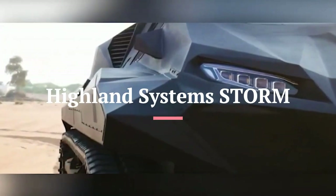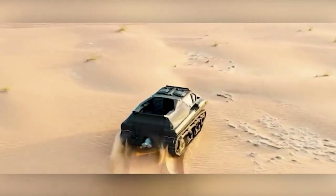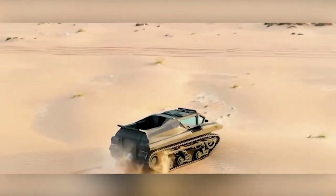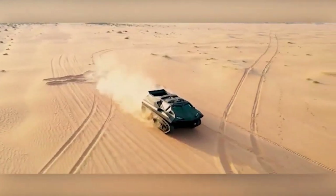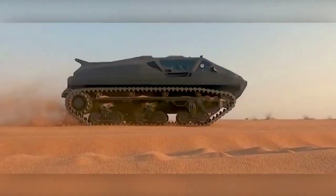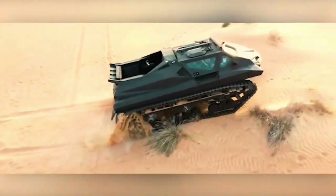This amphibious armored car appeared at the IDEX military exhibition, where developers are confident the equipment will be useful for both military and civilian tasks. On land, it accelerates up to 142 kilometers per hour, and up to 50 kilometers per hour in reverse.